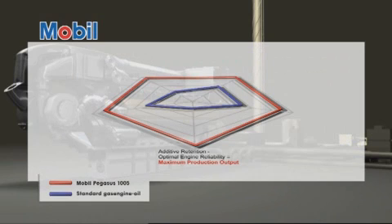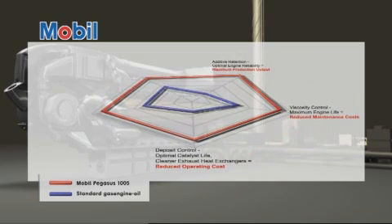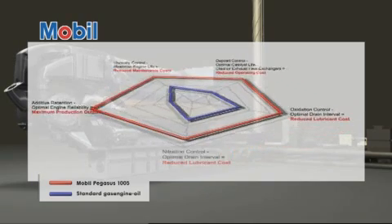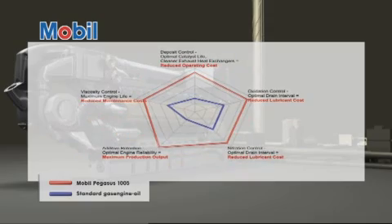Now is the time to use Mobil Pegasus 1005. Mobil Pegasus 1005 high-performance natural gas engine oil brings you a balanced formulation: optimized engine reliability with proven protection, designed to maximize engine life through keep-clean technology and excellent oxidation as well as nitration control for extended drain intervals.